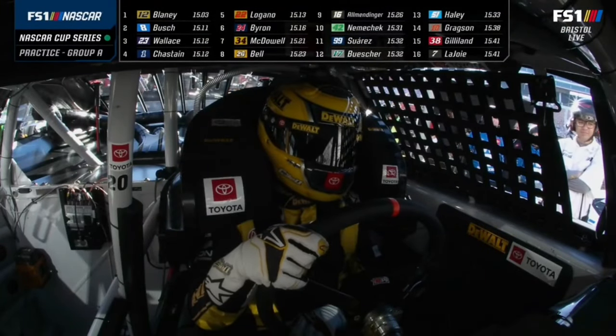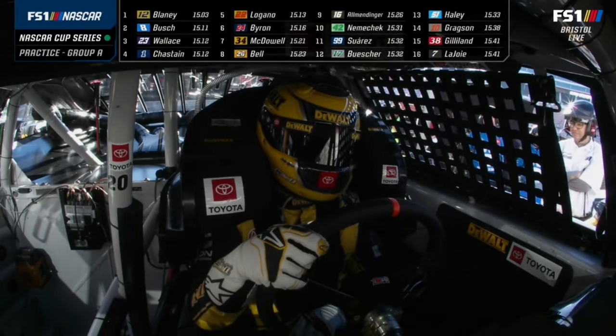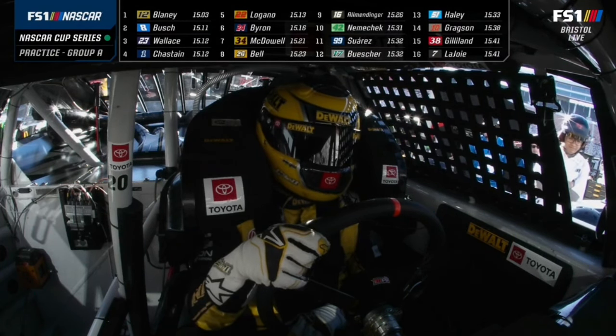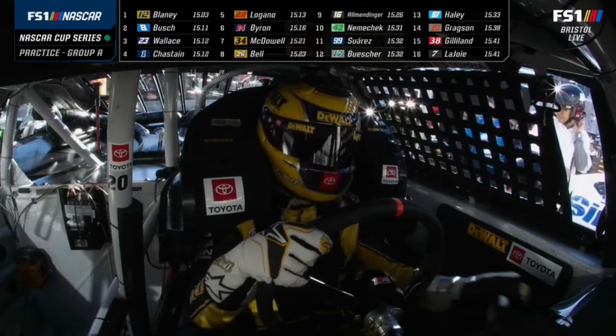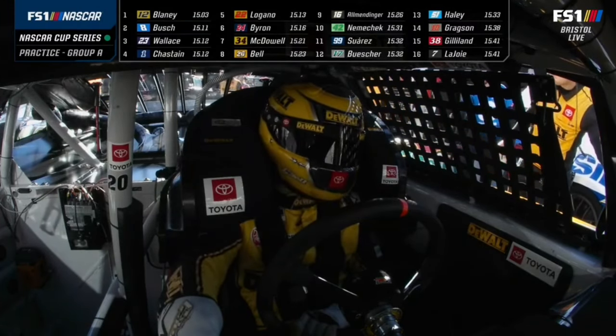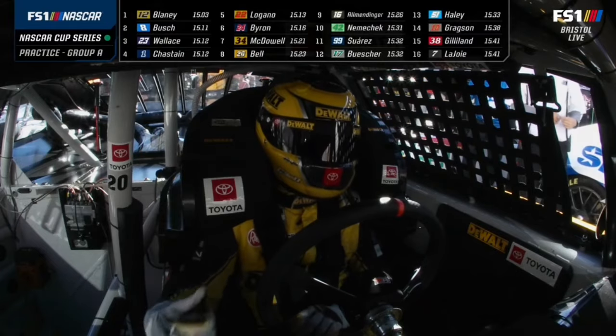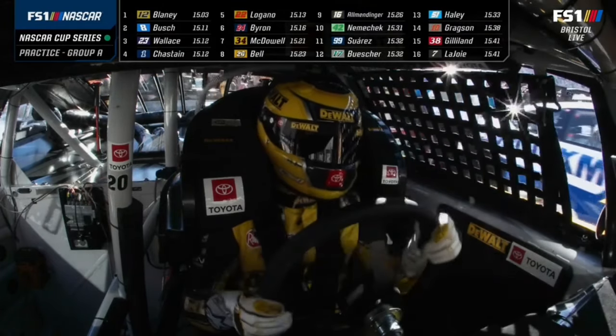Somewhere among those five will probably be your fastest Group A qualifier. Watching where we were last fall — because that's the only thing we really have to look back on — Bell and the Gibbs guys were really fast. But that Chastain, old Ross, the boss, was pretty sporty on that long run.